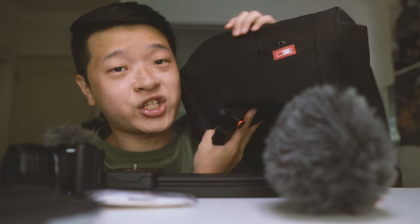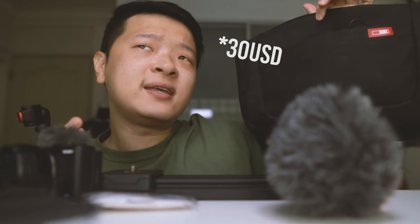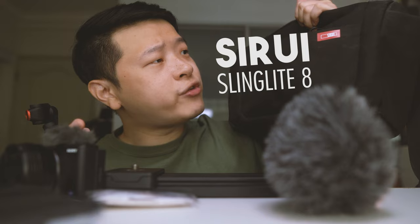That concludes the update on everything I carry in my everyday sling bag. The sling bag itself is quite cheap — only about 50 USD or less. It's called the Sling Light 8. I looked at Peak Design and others but this one is really worth the value. If it's still available, go check it out.